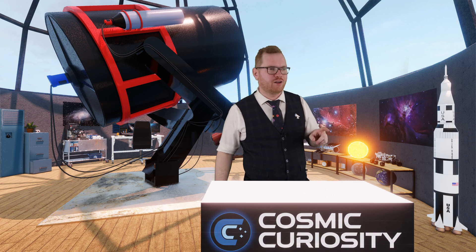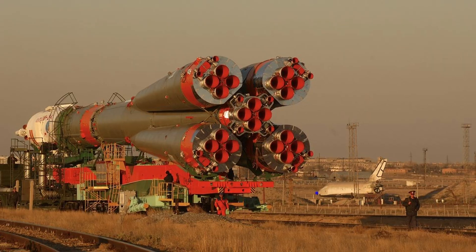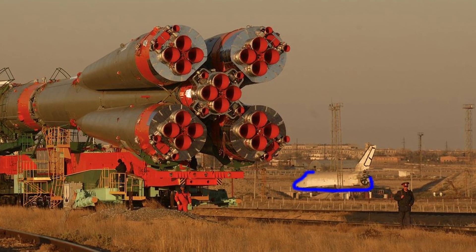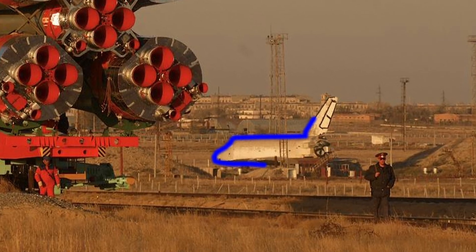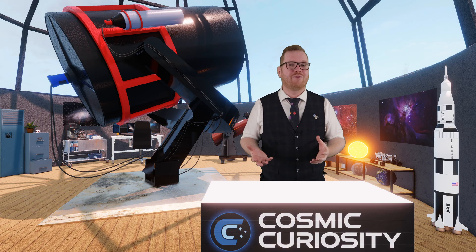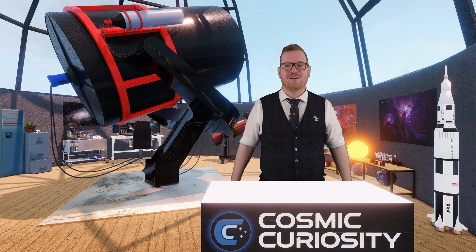There's also one that got spotted in 2003 during a Soyuz launch — you can actually see one of the Buran shuttles sitting in the background behind the Soyuz rocket. So there might still be a few of them around. But unfortunately, we're probably not going to see those fly anytime soon.